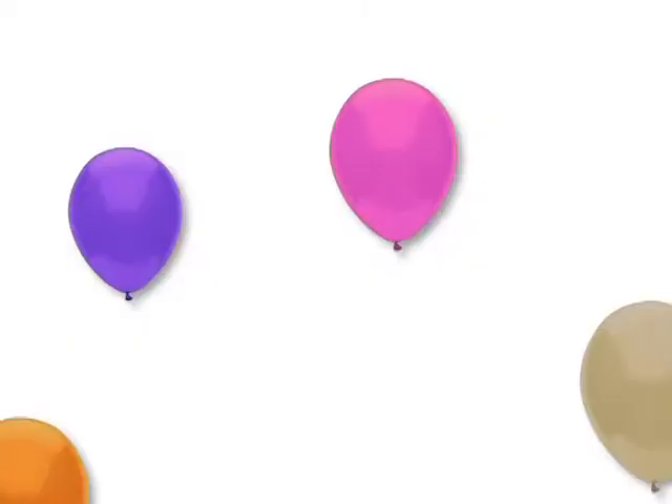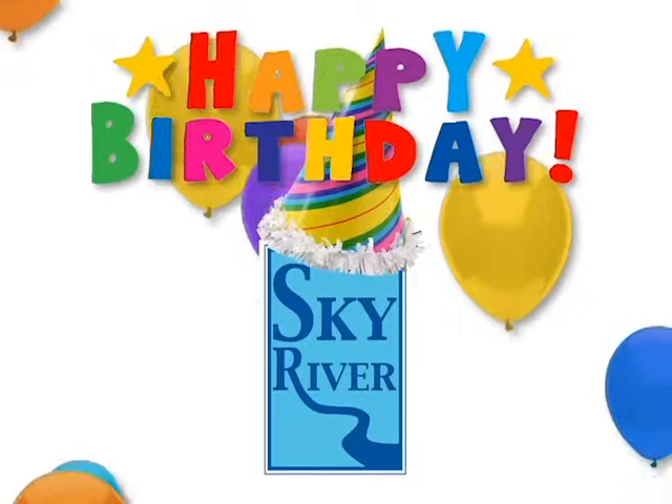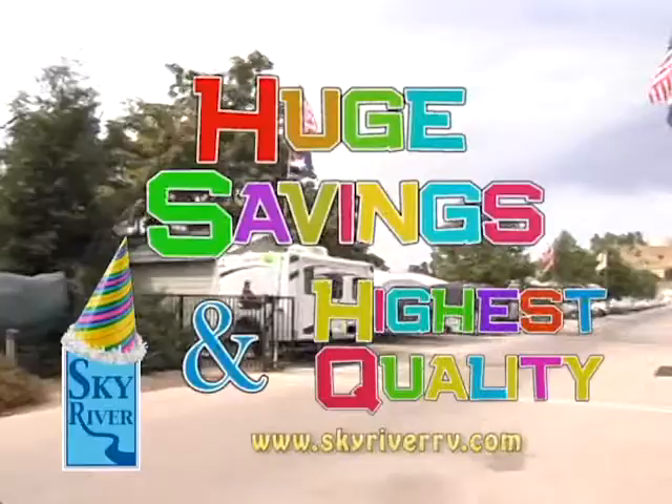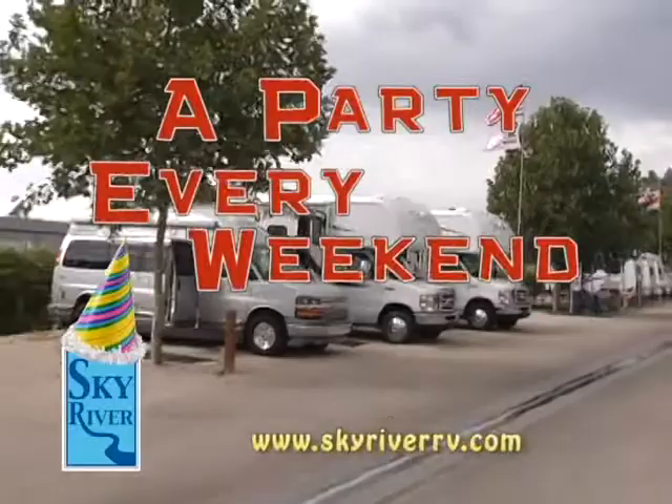It's a birthday celebration and you're invited — but this isn't your average birthday party. Sky River RV is celebrating their birthday and their manufacturers and banks are getting in on the celebration with huge savings on the highest quality RVs for every budget. Join the birthday party going on every weekend at Sky River RV in Pismo Beach and Paso Robles, and visit them online at SkyRiverRV.com — be sure to print out your savings coupon.